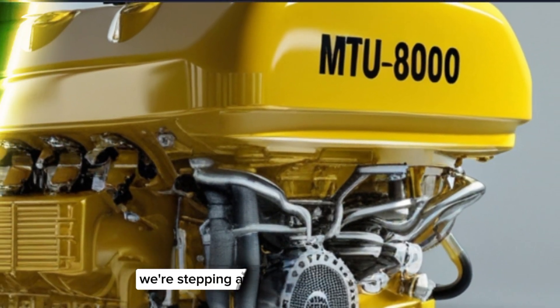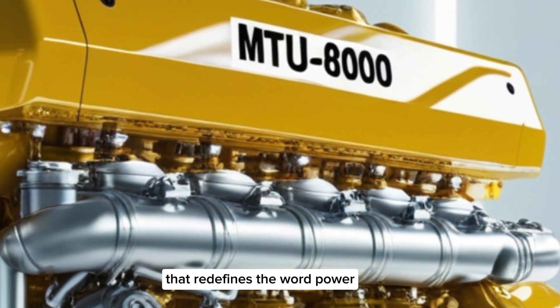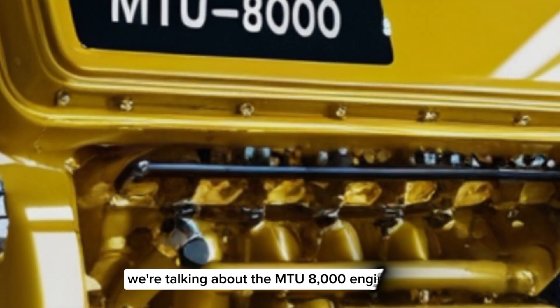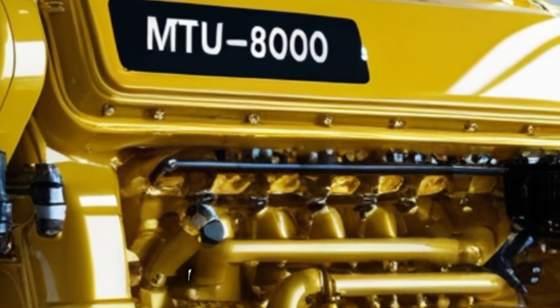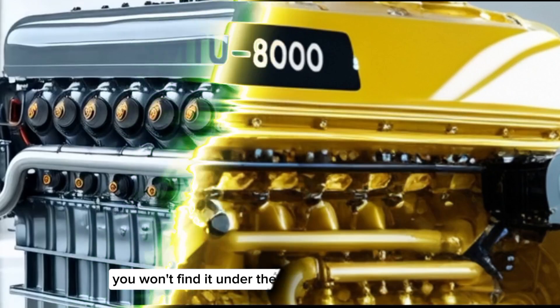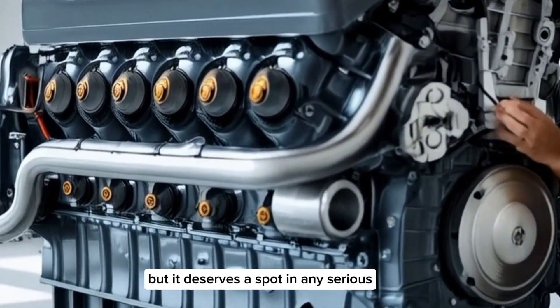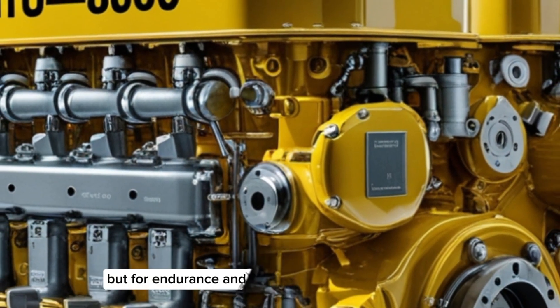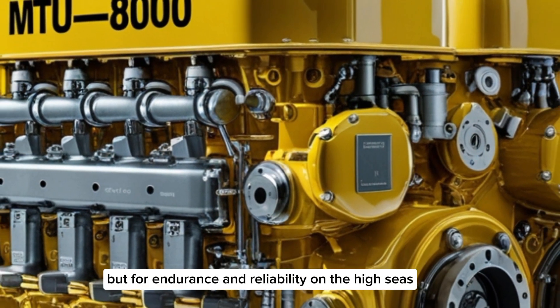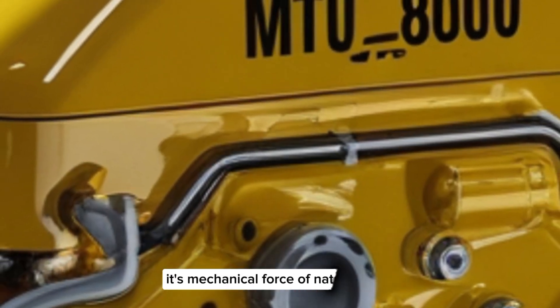Today we're stepping away from the highway and diving deep into a marine monster that redefines the word power. We're talking about the MTU8000 engine, an engineering titan that delivers raw force where it matters most. You won't find it under the hood of a semi-truck, but it deserves a spot in any serious conversation about diesel dominance. Built not just for performance, but for endurance and reliability on the high seas, the MTU8000 isn't just an engine — it's a mechanical force of nature.